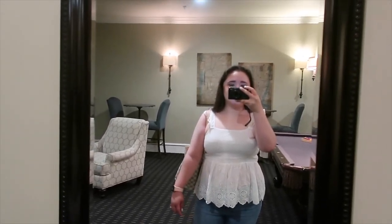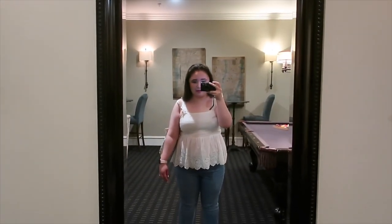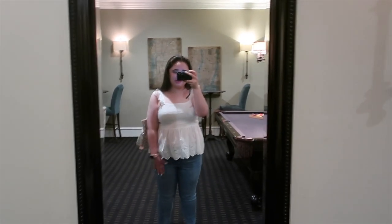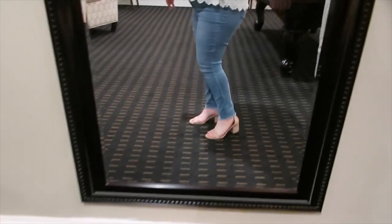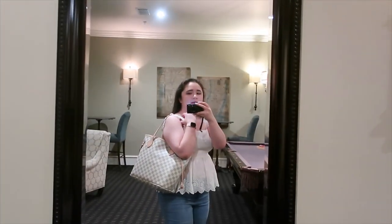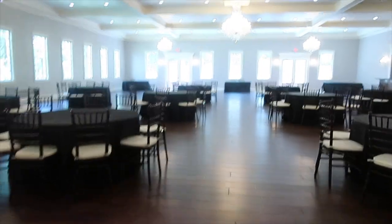They also have this really nice mirror in here, so I can show my outfit now. This is from Francesca's, these are from Walmart, and my shoes are from Macy's — they're really cute. My watch is Apple, and my purse is from Walmart too. Don't be fooled guys, it's a knockoff. This is the reception area.